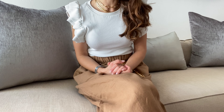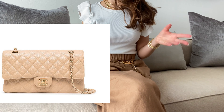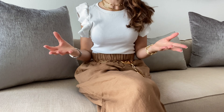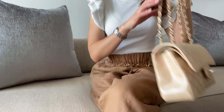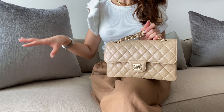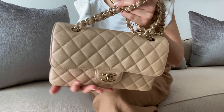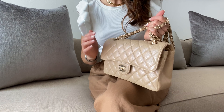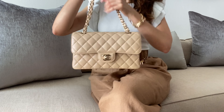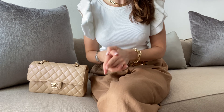The next Chanel item I've been wanting for the longest time is the classic flap in claire beige, caviar leather with gold hardware. I do have my iridescent Chanel classic flap, which I thought was going to replace my craving for the claire beige, but I still want that bag. The iridescent beige is lighter with light gold hardware and very special, but I do still want to add the classic beige color to my collection.